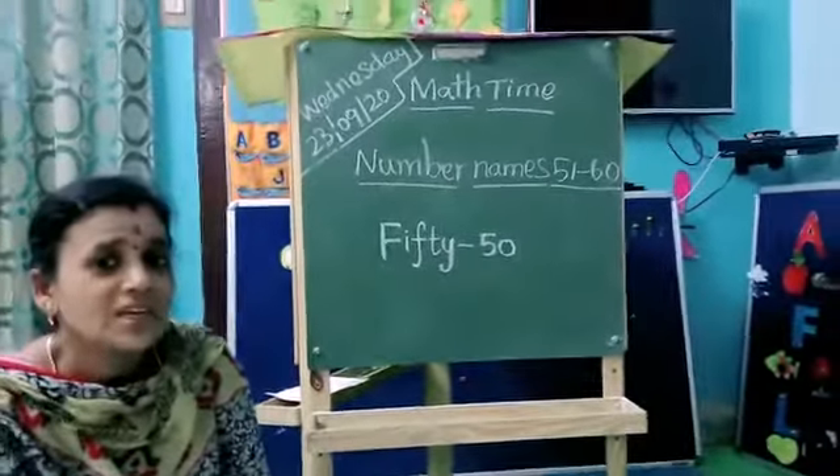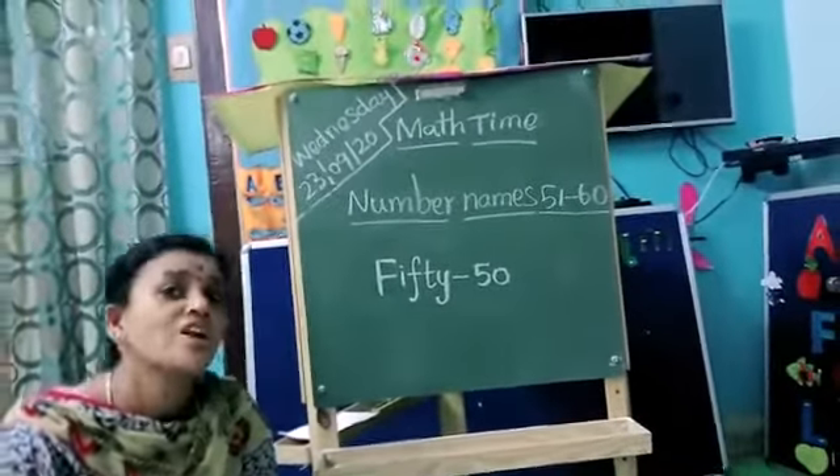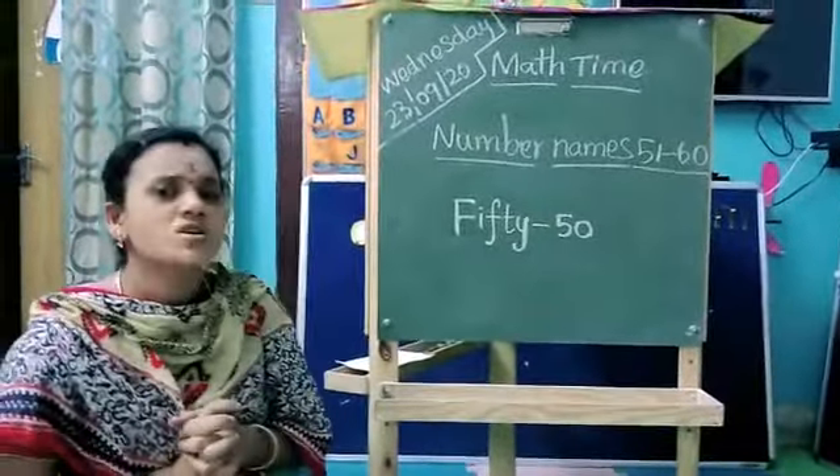Hey kids, next let's move on to math time. Today we are going to start math time with rhymes. Okay, rhymes — are you happy? Yes! Let's sing a rhyme now, come on.